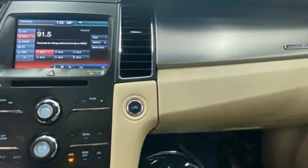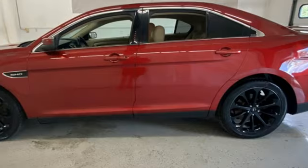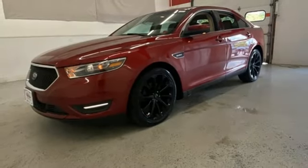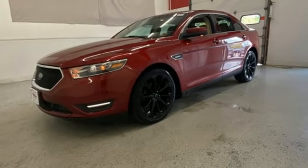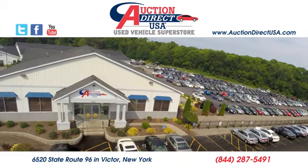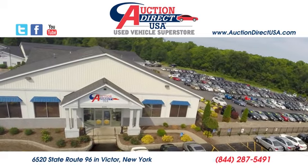Ford has won over millions of loyal customers with a wide range of value-driven vehicles. Someone is going to drive this fantastic vehicle off the lot — it should be you. Test drive it today. Visit us, conveniently located at 6520 State Route 96 in Victor, New York.